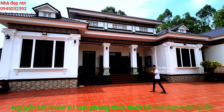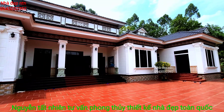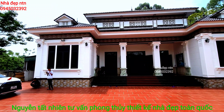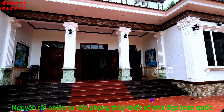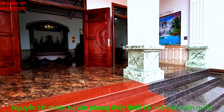Mời quý vị và các bạn đi vào bên trong để tham quan không gian của ngôi nhà. Hệ phào chỉ và cột mang dáng dấp của tân cổ điển, thể hiện trên những cái đầu cột. Thợ xây của ngôi nhà này thể hiện những đường nét phào chỉ rất là sắc nét. Thiết kế thêm bậc để đi vào trong nhà, để ngôi nhà có sự cao thoáng rộng rãi. Cột của em là vuông 50, chân cột là giả đá.